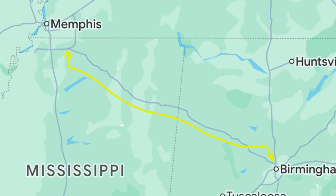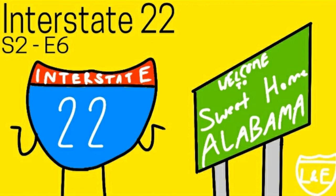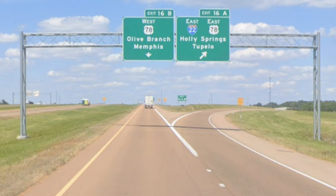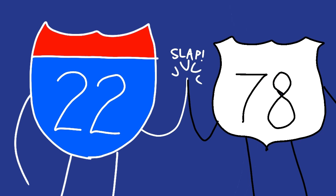Corridor X is a 202-mile-long route that stretches from Interstate 69 in Byhalia, Mississippi to Interstate 65 in Birmingham, Alabama. Corridor X is known today as Interstate 22, though I'm willing to bet you knew that since you were the one that clicked on this video. Interstate 22 begins its journey at a cloverleaf interchange with I-269 in Byhalia, which is a suburb on the outskirts of Memphis. From the start, I-22 is concurrent with US Route 78, and it will continue to be until nearly the ending of I-22 in Birmingham.